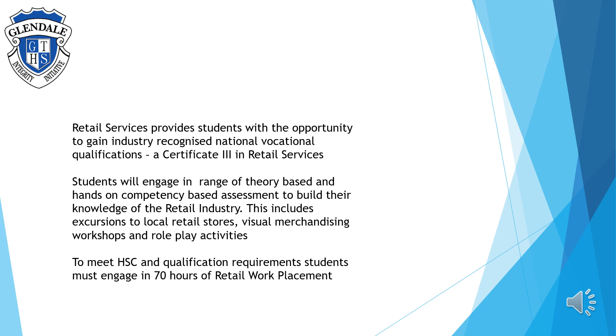Students will engage in a range of theory-based and hands-on company-based assessments to build their knowledge of the retail industry. This includes excursions to local retail stores, visual merchandising workshops, and role-play activities. To meet the HSE and qualification requirements, students must engage in 70 hours of retail work placement over the course.